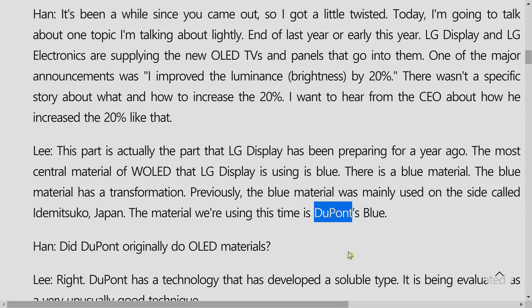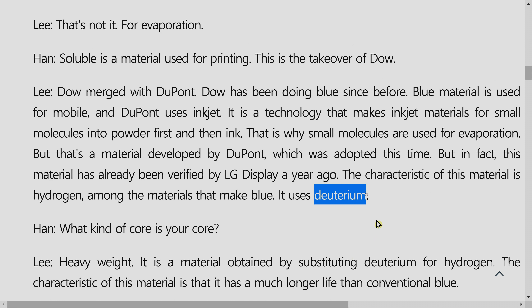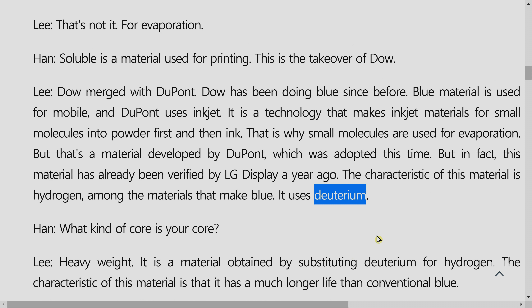Previously, LG Display had been using a blue OLED compound from the Japanese company Idemitsu Kousan, which is hydrogen-based. But new for 2021 on the brighter EVO OLED panel, LG Display has started using a newer blue OLED compound from DuPont. This new blue OLED material contains deuterium in place of hydrogen. Deuterium is also known as heavy hydrogen and has double the atomic mass of hydrogen. When you use deuterium in place of hydrogen, you double the atomic mass, and therefore you get lower ground energy and lower vibrational energy.